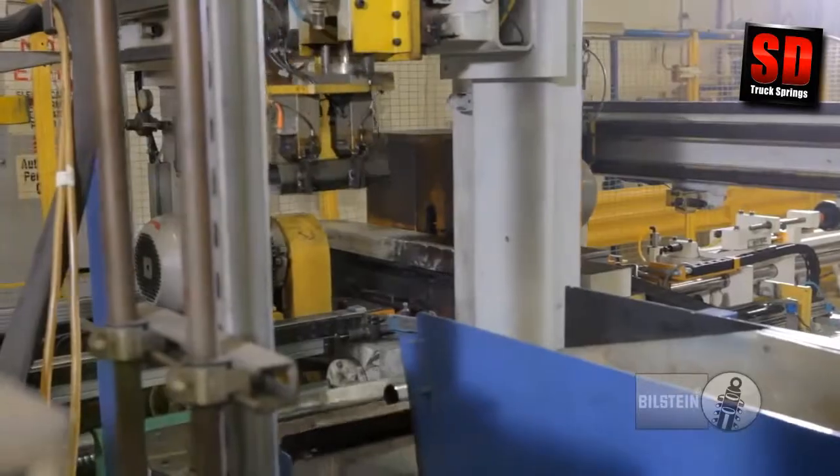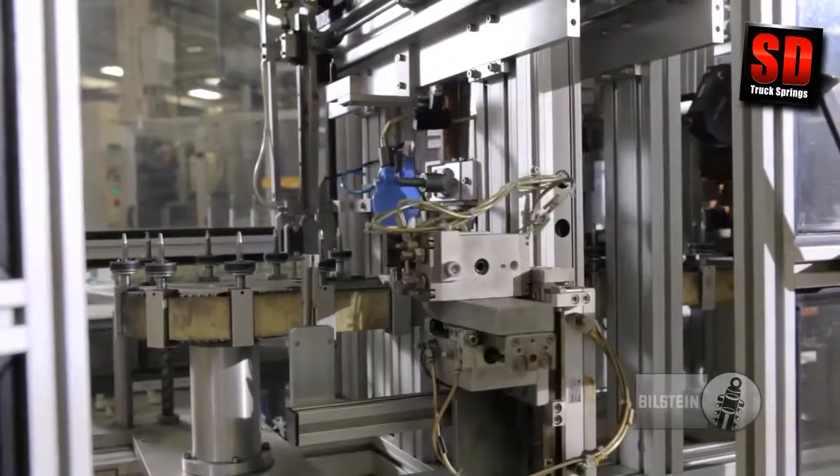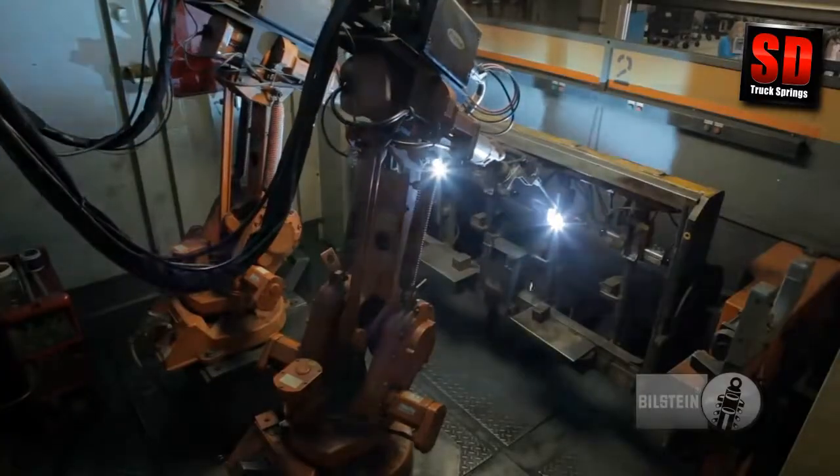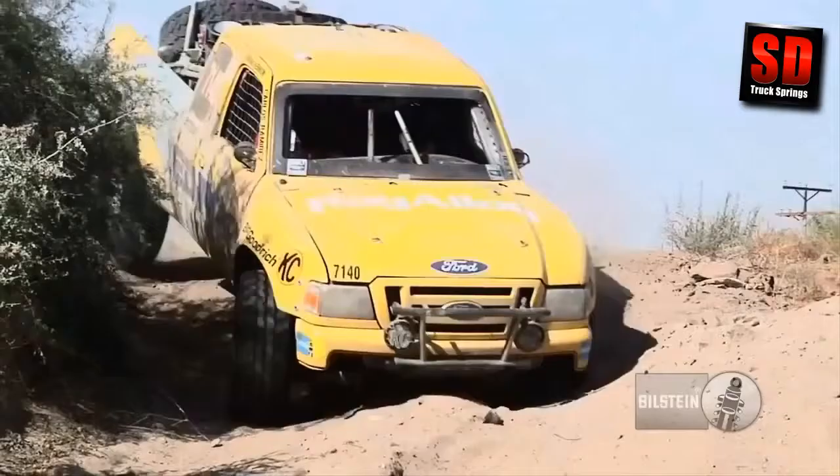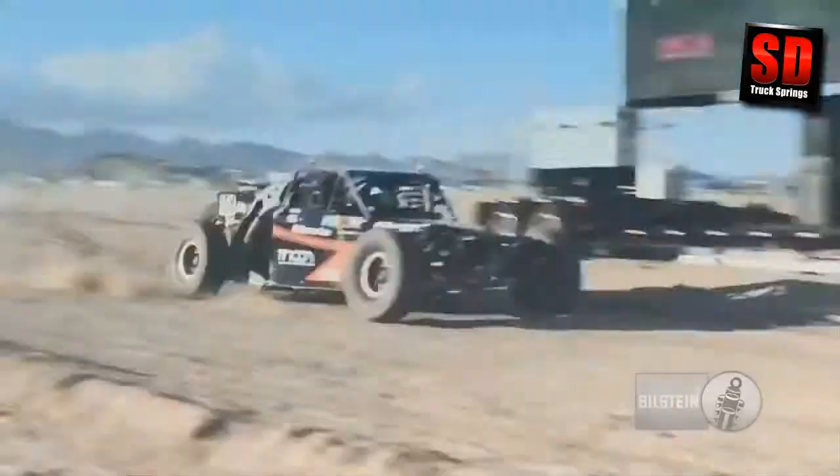At ThyssenKrupp-Bilstein, we're committed to excellence in performance, durability, and value. This dedication helps to secure our position as the pace-setter for the ultimate ride experience and driver emotion.